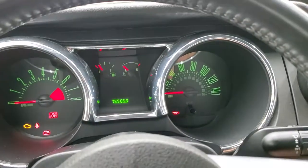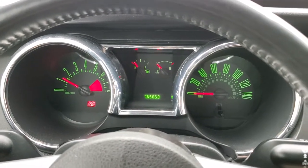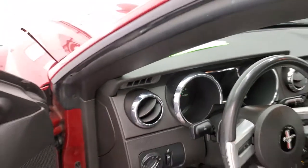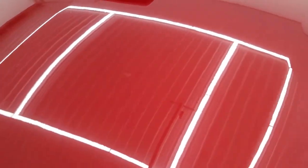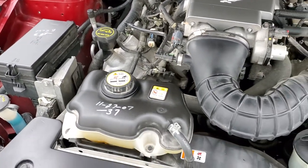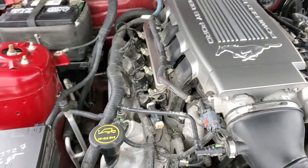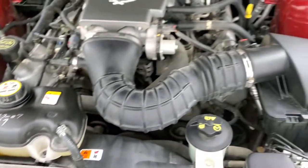We'll start it up and take a quick look under the hood. It starts right up with no check engine lights or anything like that. Under the hood we have the 4.6 liter V8 engine putting out 300 horsepower. The engine bay is very clean and runs very smooth. Once again, this car has been fully safety inspected by our service shop with a fresh oil and filter change, all fluids checked and topped off, and this car is 100% ready to go.